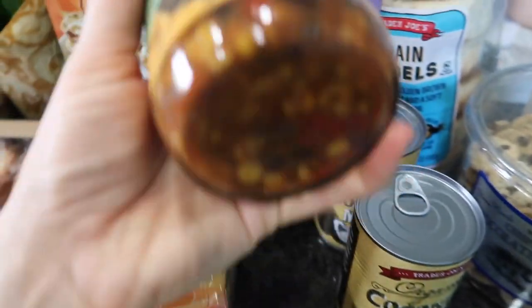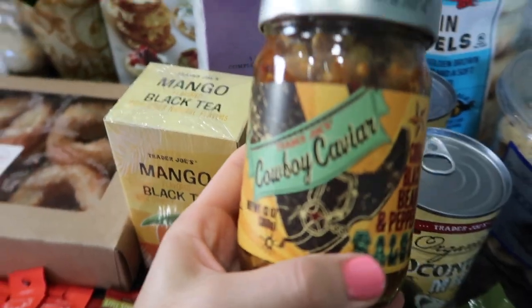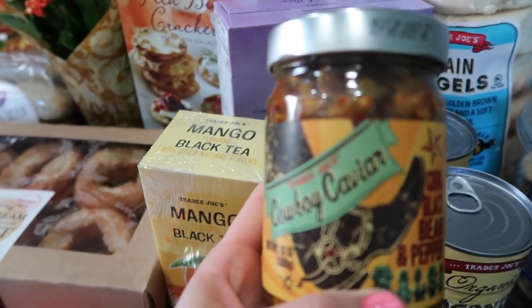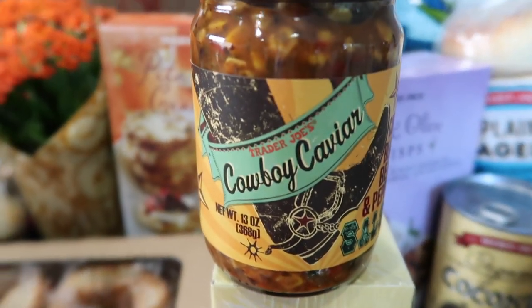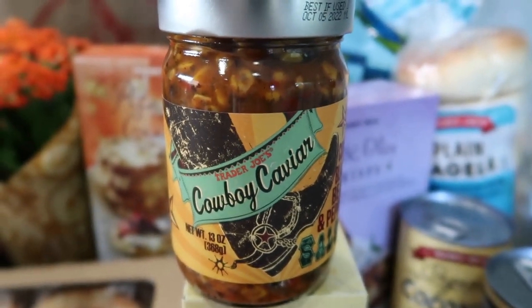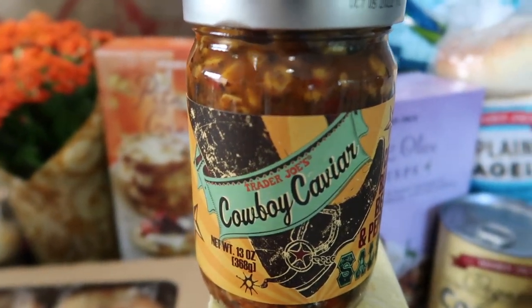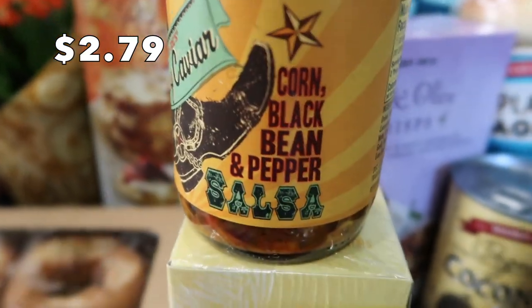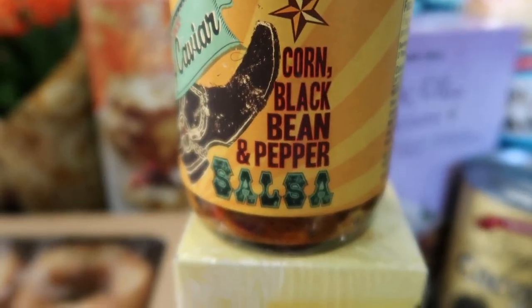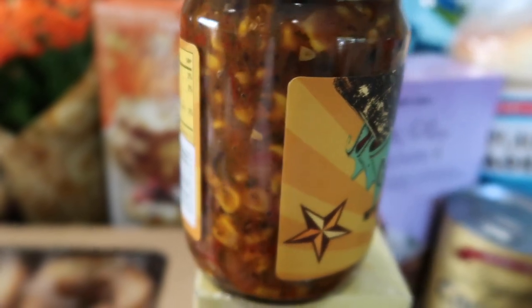I really wanted to get a salsa. There was a peach one but I didn't want something super sweet — when I think of salsa I want something more savory and chunky. This cowboy caviar looked right up our alley. It has corn, black beans, and peppers, so it looks really chunky and good, and I think my boys will really like it.